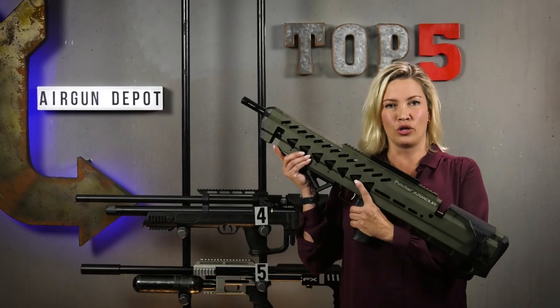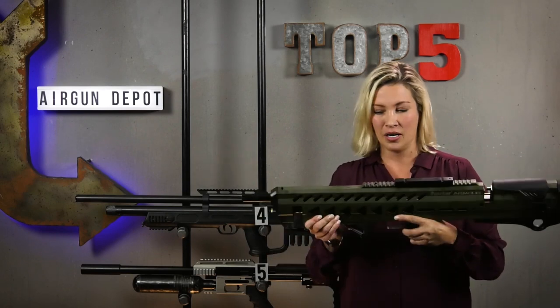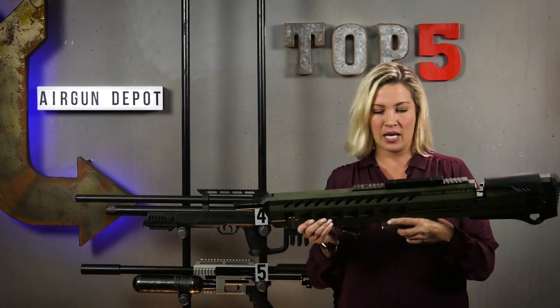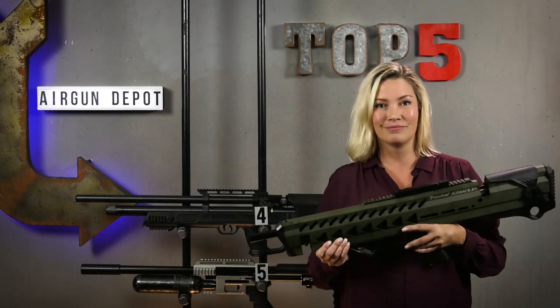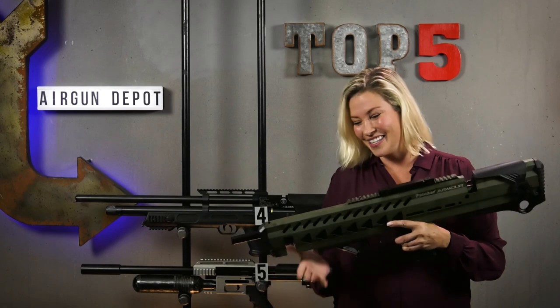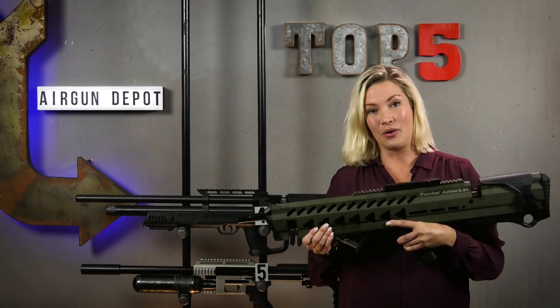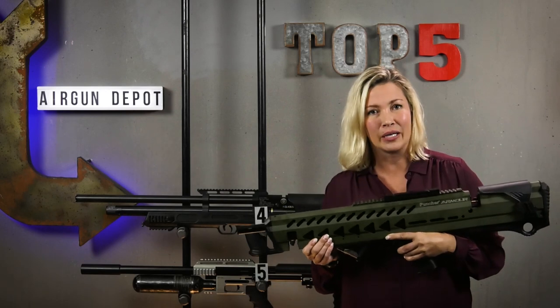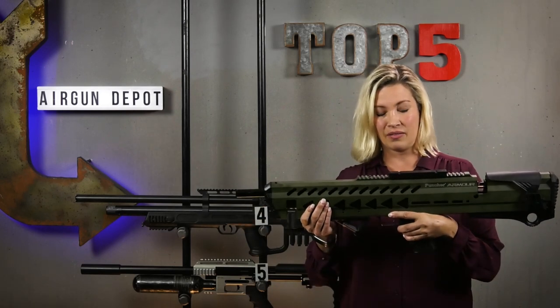Number three: the Kralpenscher Armor. I'm pretty sure that this gun was in Terminator, Predator, Commando, and Frozen. It has a shrouded barrel, convenient magazine storage, and adjustable power. But it ain't easy being green. It's amazing that Kral took such a great gun and made it look like this.